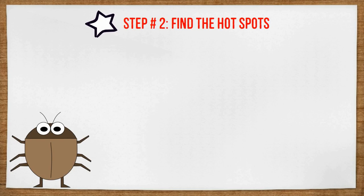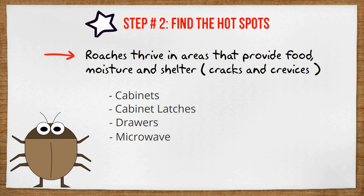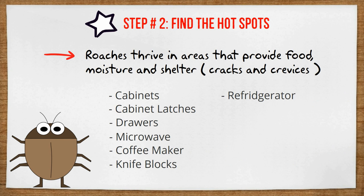Step number two: find the hot spots. Cockroaches will thrive in areas that provide food, moisture, and tight shelter like cracks and crevices. You probably already have a good idea where they are in your own home, but here is a list of common areas you may find more: cabinets, cabinet latches, drawers, microwave, coffee maker, knife blocks, refrigerator, stoves, and plumbing and plumbing voids. Inspect your kitchen and bathroom with a flashlight to find all of the hot spots.